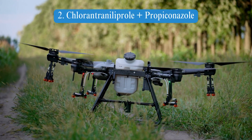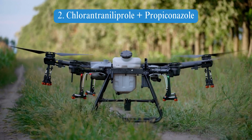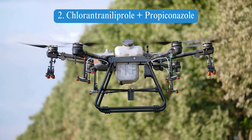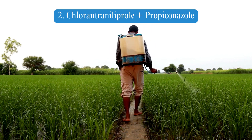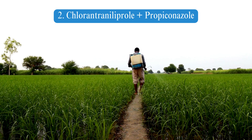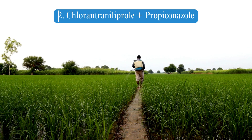Chlorantraniliprole plus Propiconazole: Chlorantraniliprole is a diamide insecticide targeting caterpillars and other chewing insects. Propiconazole is a triazole fungicide effective against rusts, leaf spots, and powdery mildew. Known for their compatibility, these chemicals provide targeted control for both insects and fungi without significant antagonistic effects.